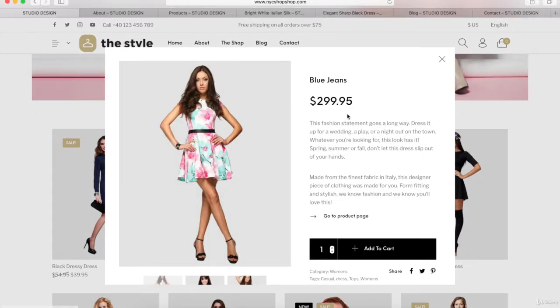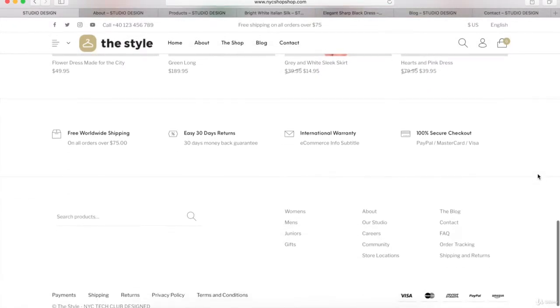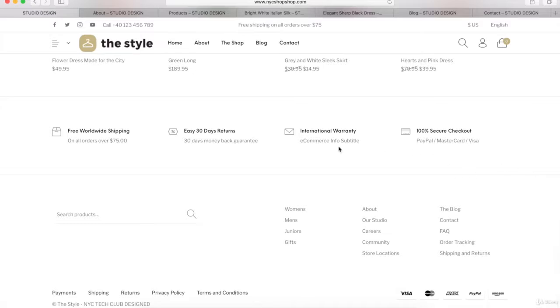They'll get a pop-up with a short description of the product and they can just click to add it to their shopping cart, or they can go to the product page. After we create the featured product section, we're going to create a footer section with terms and policies or whatever you want, along with a search bar, some links, and a custom copyright in your footer.